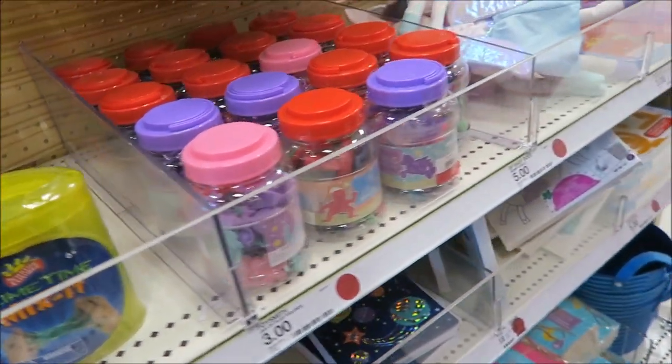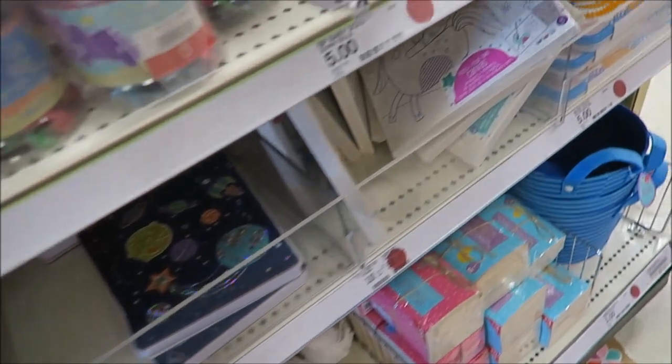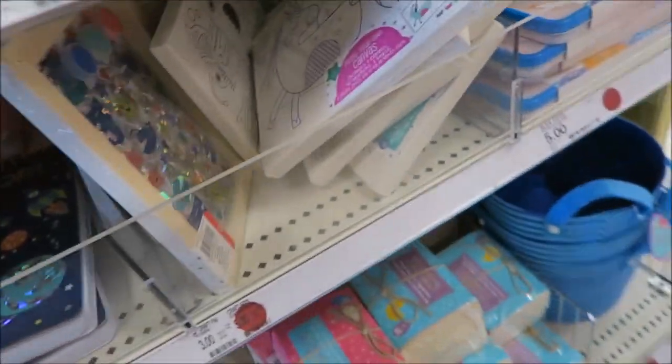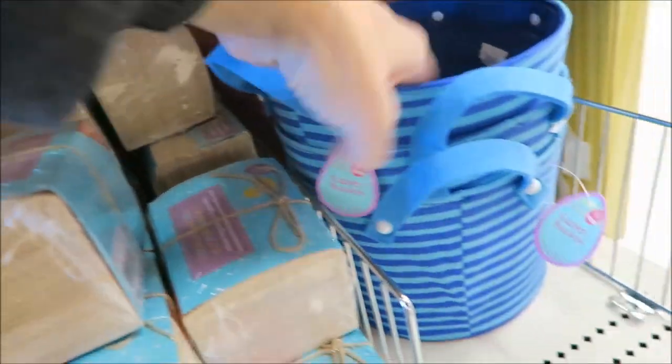This doesn't look like Easter stuff, does it? There's some baskets down here — Easter baskets.